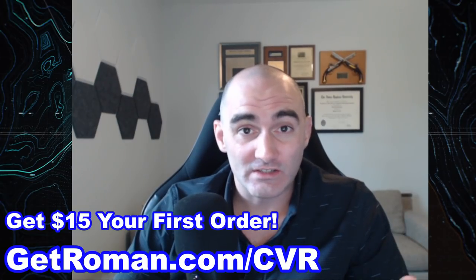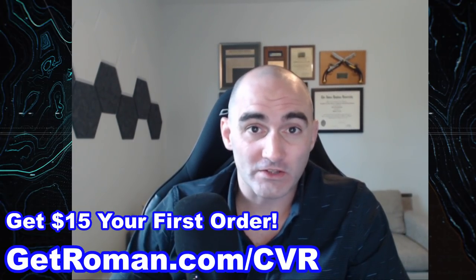Today's video sponsor is Roman. Did you know that 52% of men will experience ED at some point in their lives? Roman is a digital health clinic for men that allows you to be evaluated, diagnosed, and if appropriate, treated by a U.S. licensed health provider with FDA-approved treatments, all from the comfort of your own home. Shipping is discreet, two-day shipping is free, and ED treatments can start for as little as $2 a dose. Get $15 off your first order using the link getroman.com/cvr.